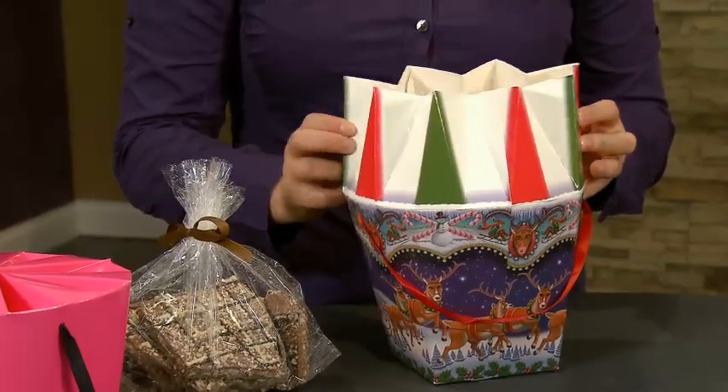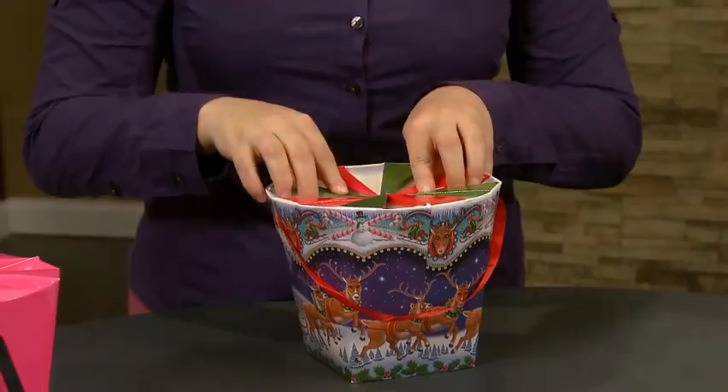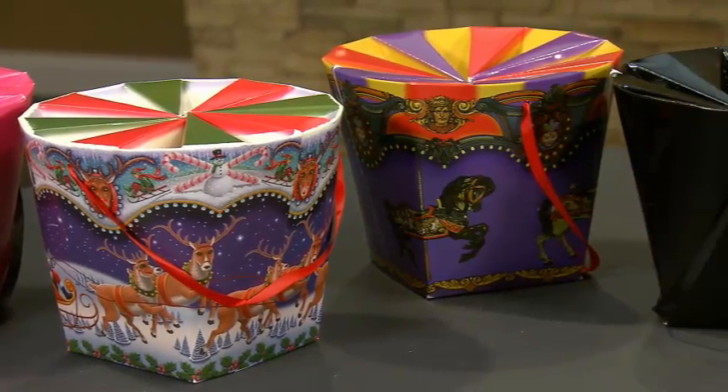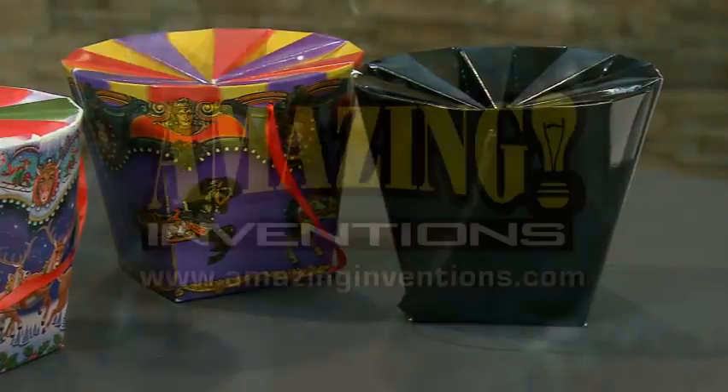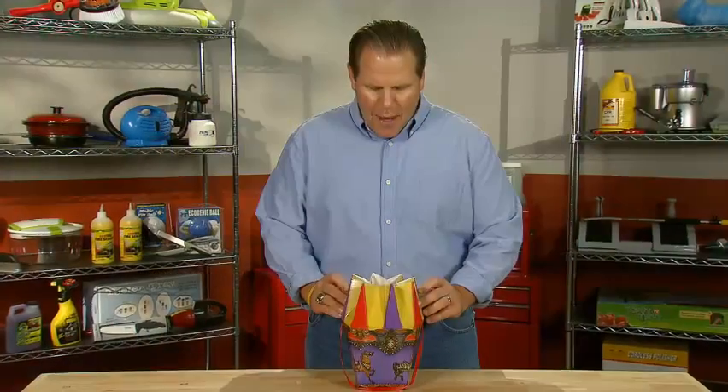Now these perfect present packages are taking the nation by storm with some big box retailers and cosmetic companies already looking to stock the item. Look for the carousel boxes in a store near you sometime soon. If you've got a great idea or invention, let us know all about it at AmazingInventions.com. Imagine that, a gift box that actually gift wraps itself. That's pretty amazing.